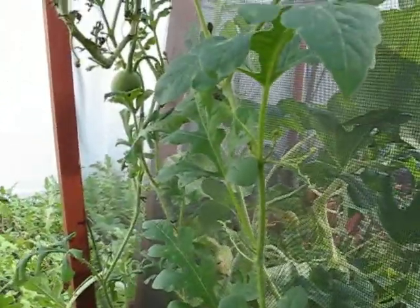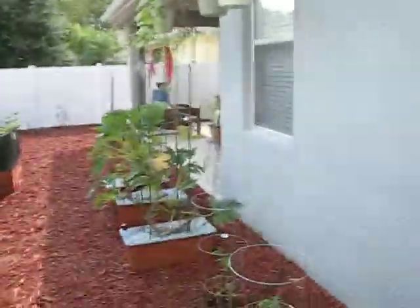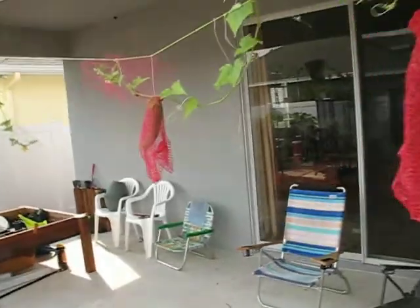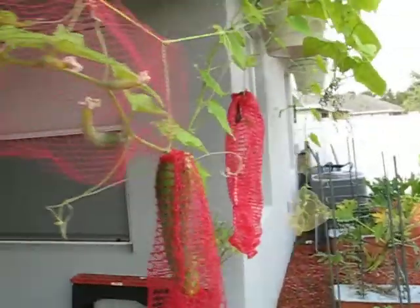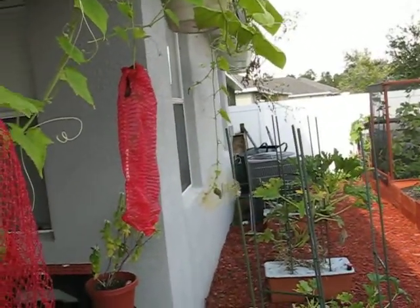I wanted to show you — we've got two little ones growing right there. You can see them. It's just getting bigger and bigger, and we're not having as much rain. Look at this cucumber here we've got. Nice one. I kind of put these here to protect them from the moths, and that's been kind of working. Less rain.